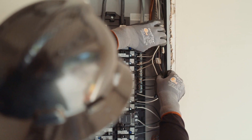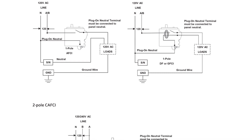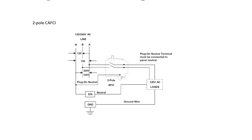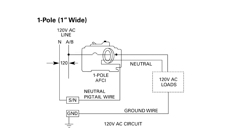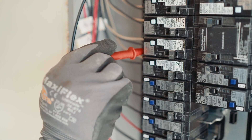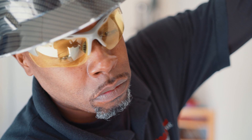Check the wiring at the circuit breaker load terminal. Ensure the load neutral conductor is properly connected to the neutral terminal of the circuit breaker, and the circuit breaker neutral or pigtail is properly connected to the neutral bar. If you have a plug-on neutral AFCI or GFCI circuit breaker, you will not have a panel neutral or pigtail.